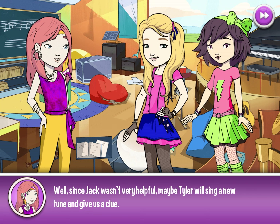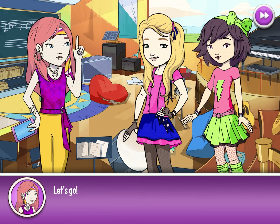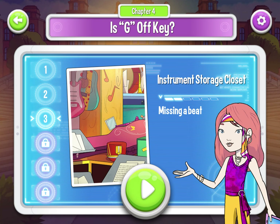Since Jack wasn't very helpful, maybe Tyler will sing a new tune and give us a clue. I saw him head into the storage room. Let's go — into the storage room we go.